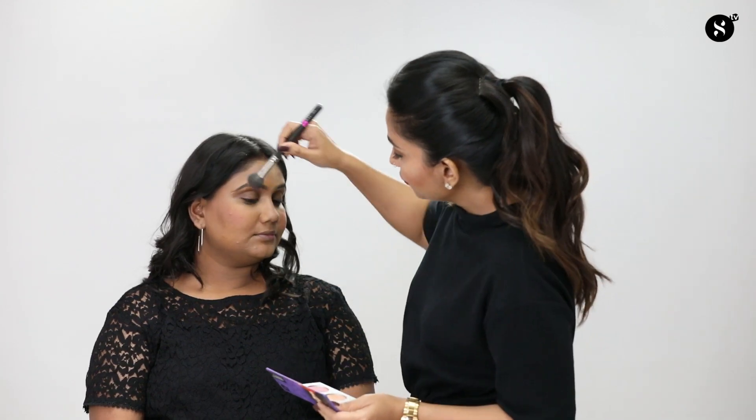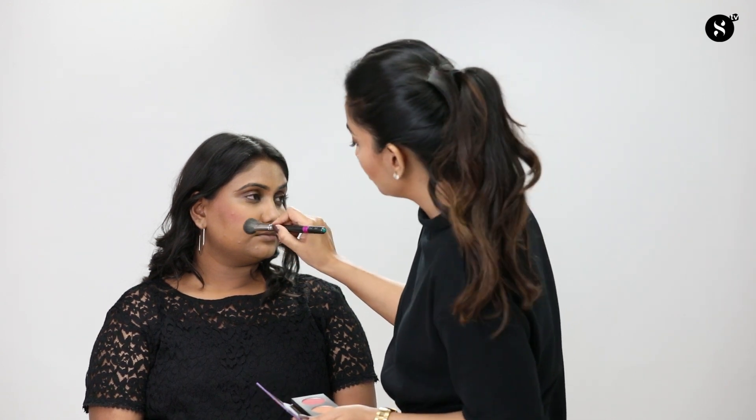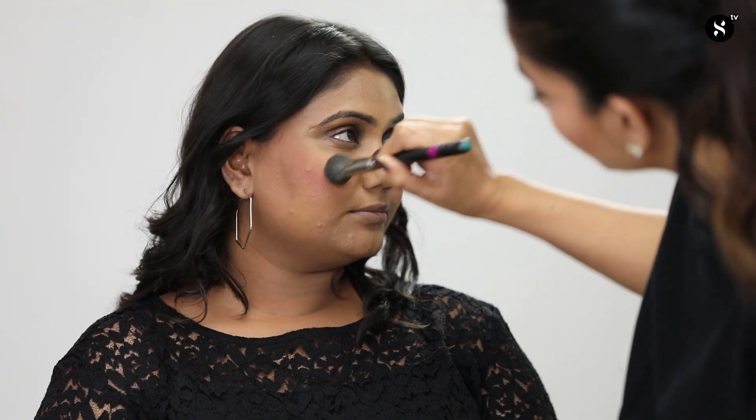A very common mistake while applying blush is not choosing it according to your face structure. Most people apply it on the apple of the cheeks, which can make your face look fuller. On the wrong side I'm applying blush on the apple of her cheeks, which doesn't suit her face structure. On the right side I'm applying blush from the sides of the forehead and bringing it towards the apple of the cheeks without placing the color exactly on the apple, and blending it nicely so there are no patches.